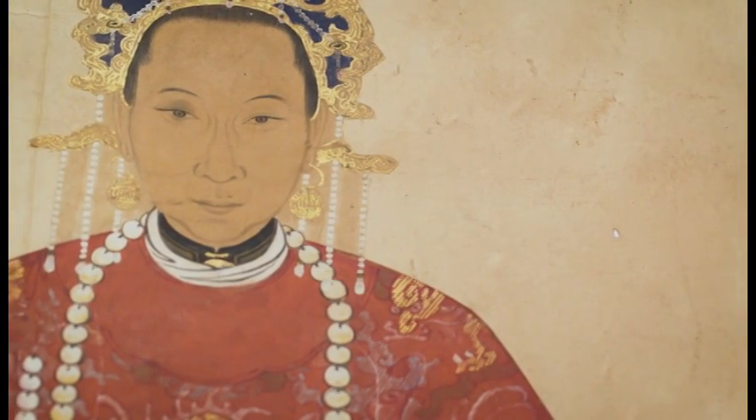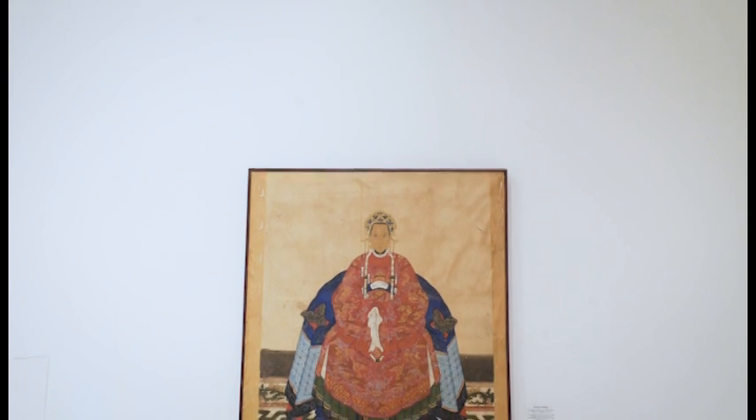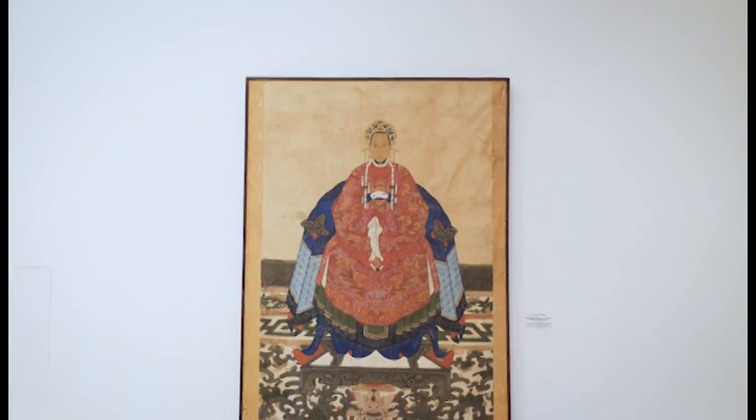This ancestor portrait shows an imperial wife, or possibly concubine, seated on a decorative chair. She wears traditional robes and accessories. It dates from the 19th century.